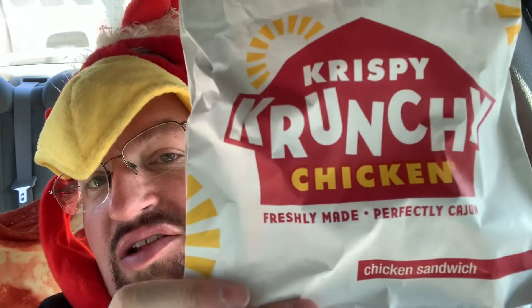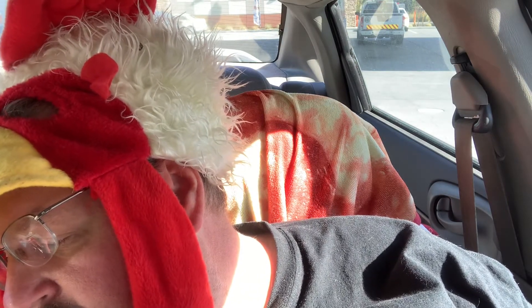Here we go — this is the Crispy Crunchy Chicken Sandwich from Crispy Crunchy Chicken. Apparently they already had them made. I guess they're in competition with the chicken sandwiches from KFC, from Chick-fil-A, from Popeyes, and all the other ones. It's the Chicken Sandwich Wars. And this one was $3.49 for the chicken sandwich.